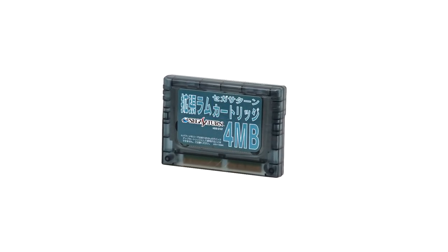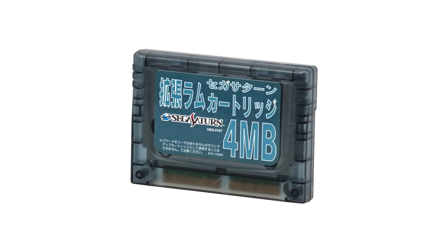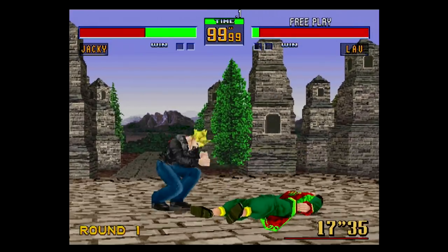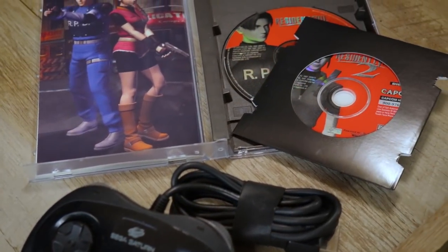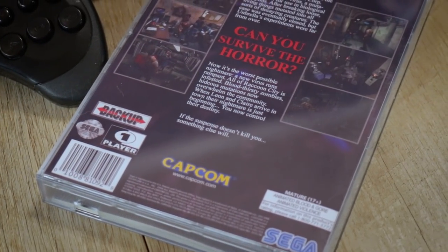Wanting the later-released Saturn game to be special, Capcom decided to use the 4 megabyte RAM expansion cart to minimize load times and increase texture quality. Sega also sent numerous software engineers to aid in the project, many of whom worked on titles like Virtua Fighter 2 and Decathlete. The game was finished and released towards the end of 1998, sending shockwaves throughout the Saturn community.